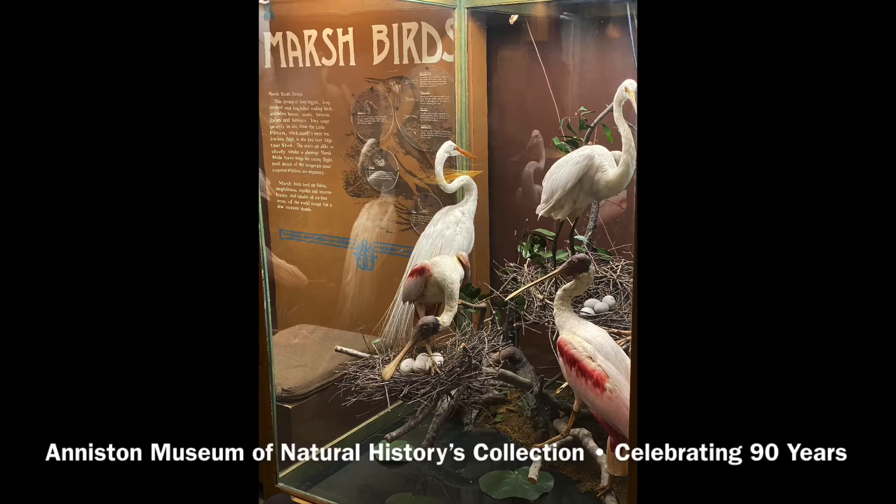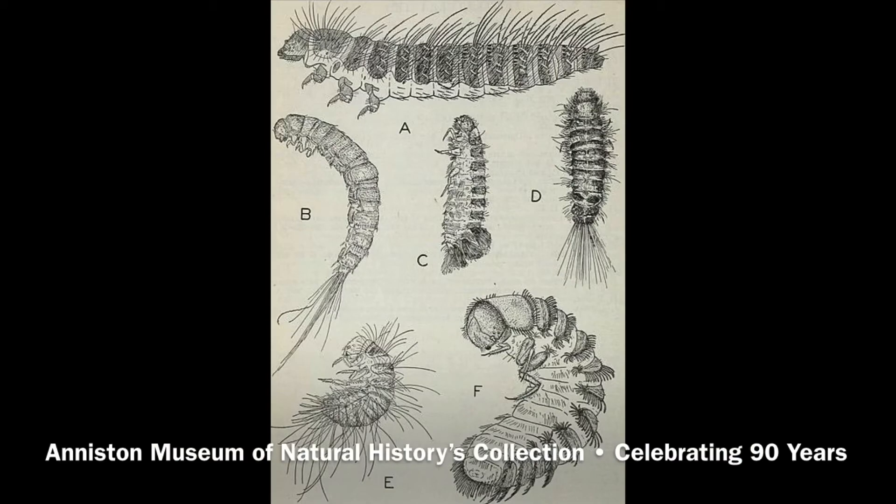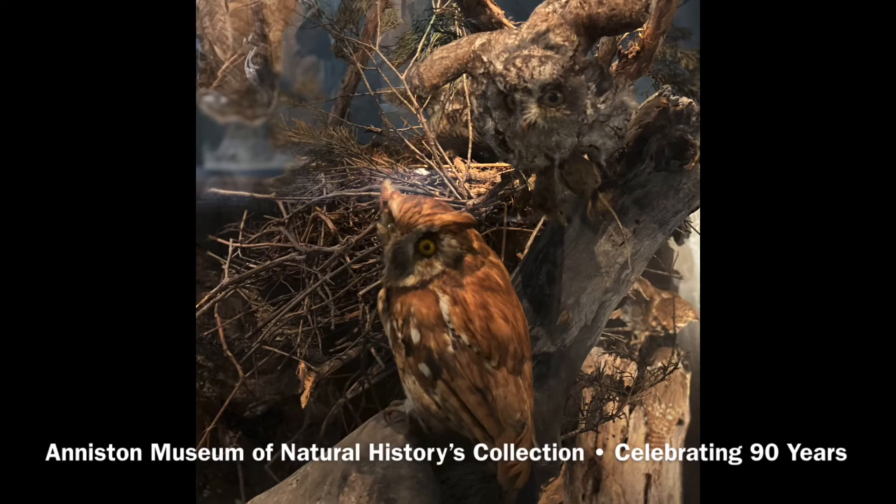Taxidermy was a bit different in the 19th and 20th century and it used compounds that we now know are extremely harmful. To prevent the specimens from decaying, the inside of the bird's skin was coated in arsenic dust. This also prevented pests such as carpet beetles from burrowing inside and ruining the specimen. Because of the arsenic, these birds must be handled carefully and with great consideration. Not only do they contain poison, but they're extremely precious.